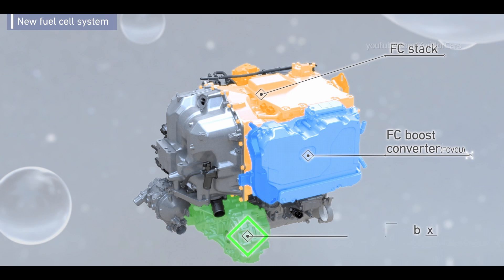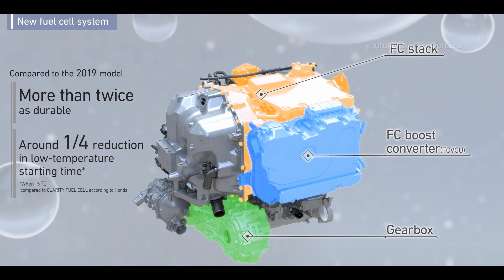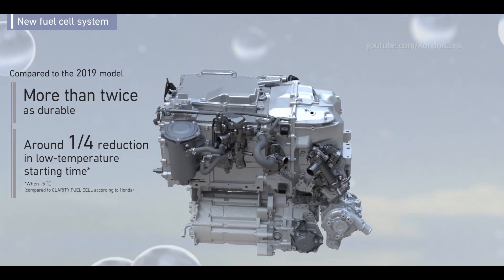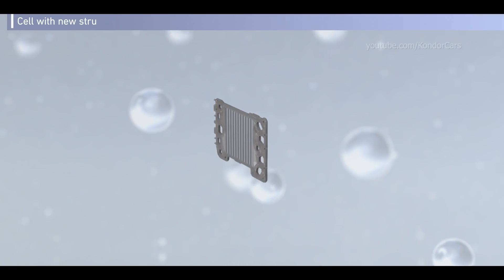The new system is more than twice as durable as the conventional type. The low temperature resistance performance has also been greatly improved. The system was evolved by a new cell structure.